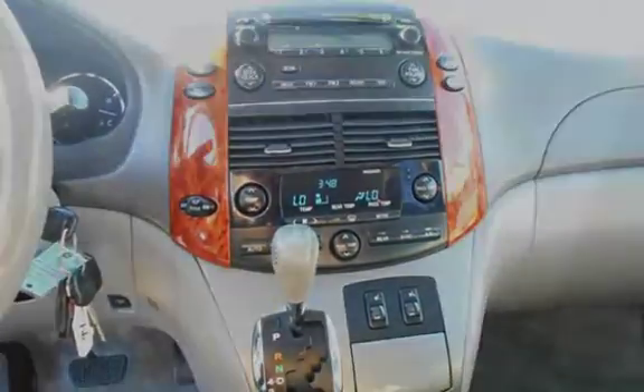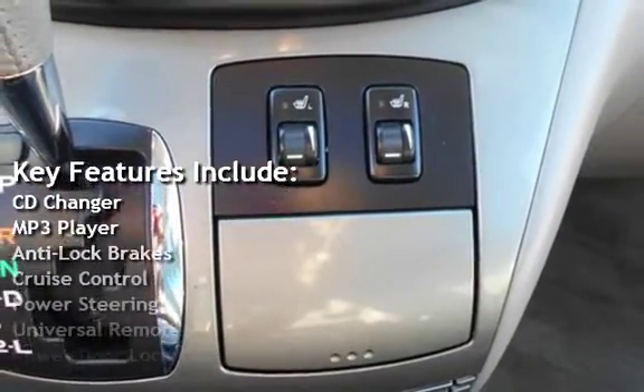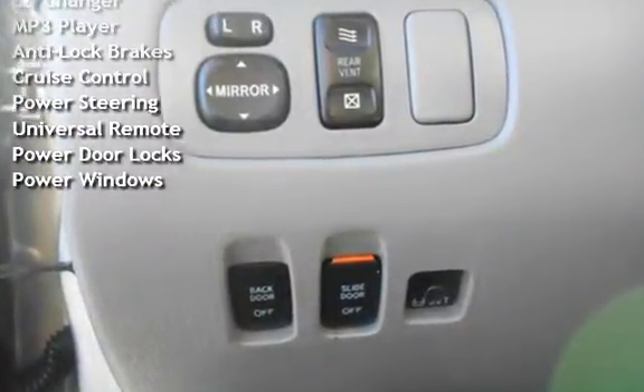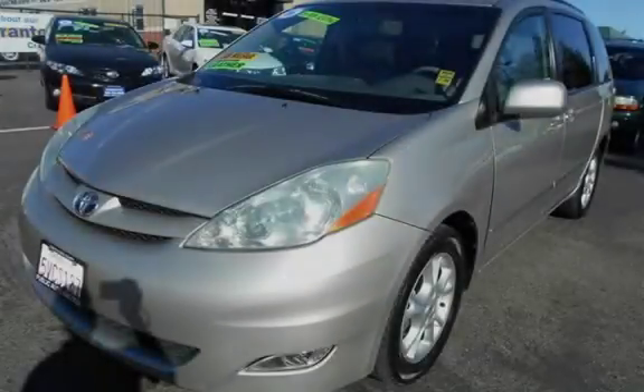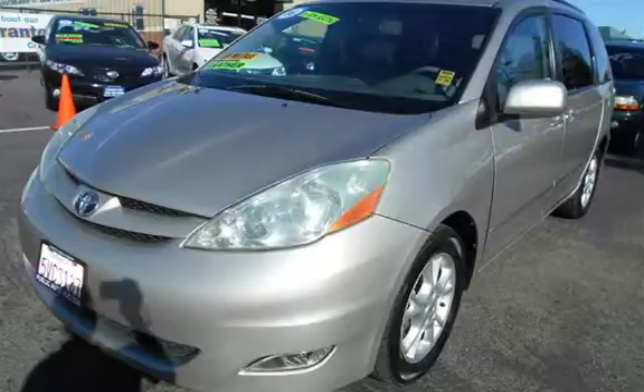Key features include: CD changer, MP3 player, anti-lock brakes, cruise control, power steering, universal remote, power door locks, and power windows.